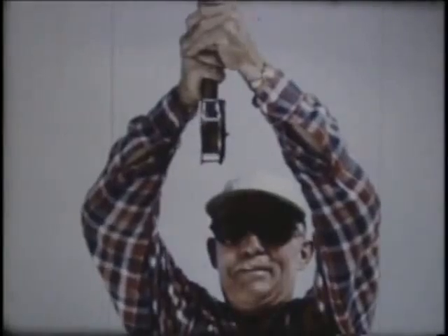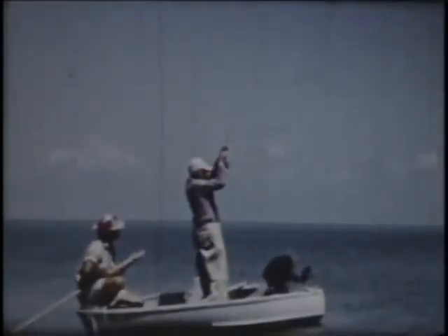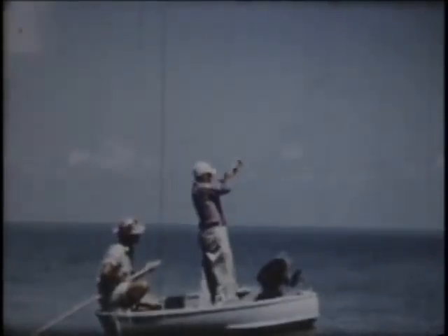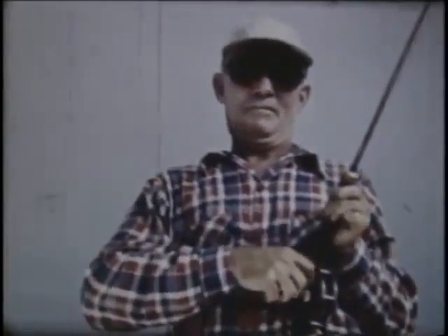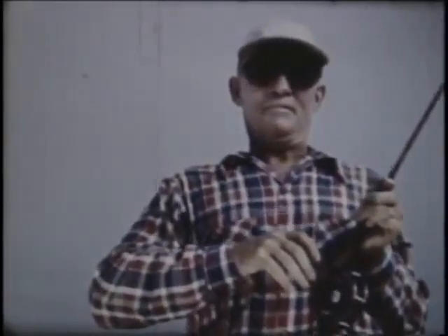I hold that rod high to help keep the line from fouling on seaweed or coral, and to lessen the water friction — which is terrific, as you can see. This fish makes a long, long run before I'm able to stop him. Even then I have to let him go again. That reel is just too hot to handle. This fish is plenty strong — he's got plenty of speed left. And away he goes again, taking out still more backing. What a fish.